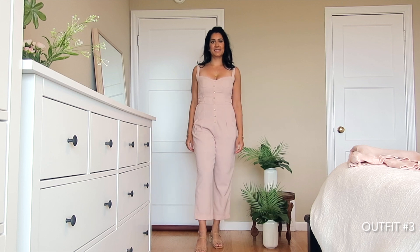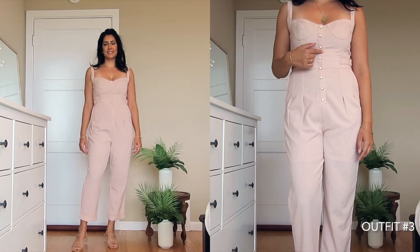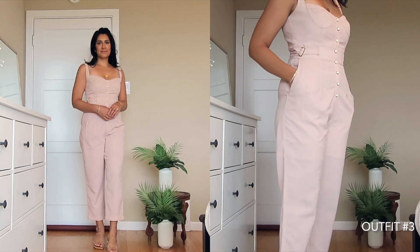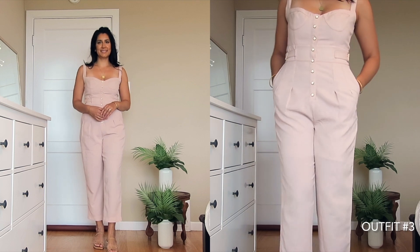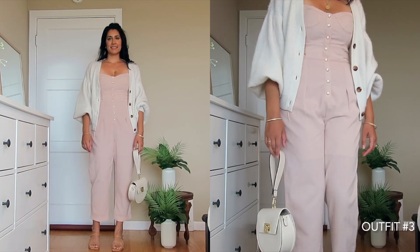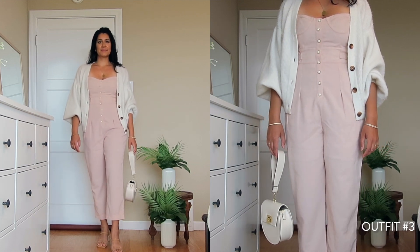Next up is this amazing pink jumpsuit. It has beautiful pearlized buttons down the front, which is falling in line with that Victorian vibe I was talking about earlier. It also has pockets, which is a huge bonus. I styled this with an oversized chunky cardigan that I've been wearing a lot this year.